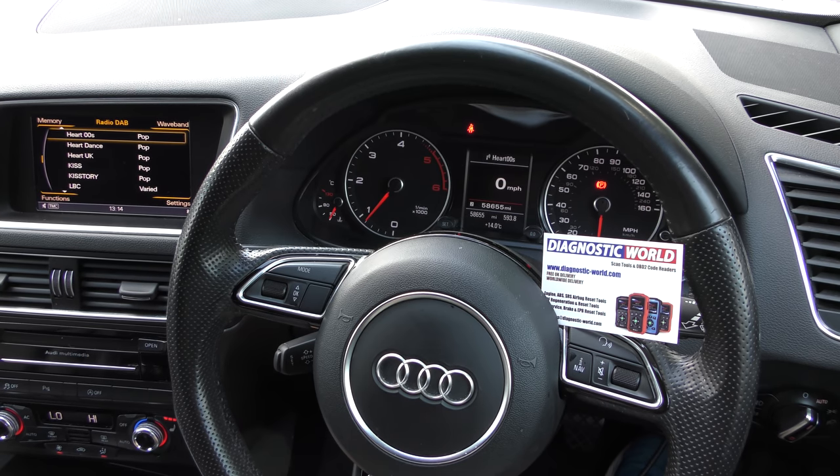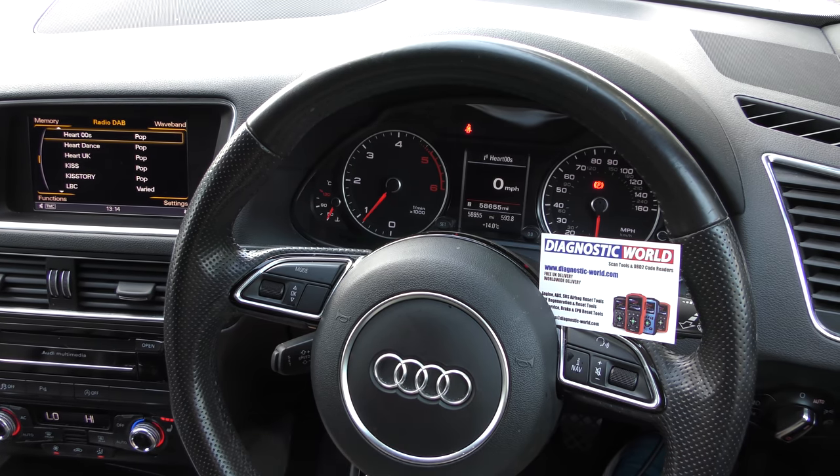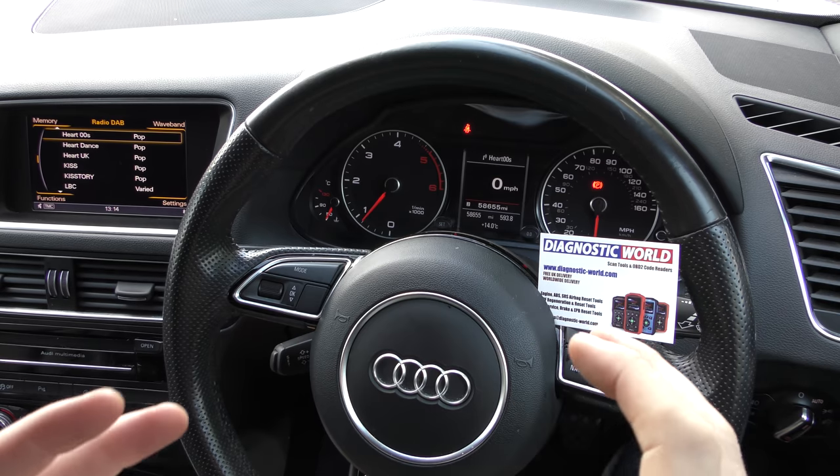Hi guys, thanks for tuning in to the ScanTool Network. In this video I'm going to show you — whether you've got a VW, Audi, Seat, or Skoda vehicle — how to call up the true mileage of a vehicle.